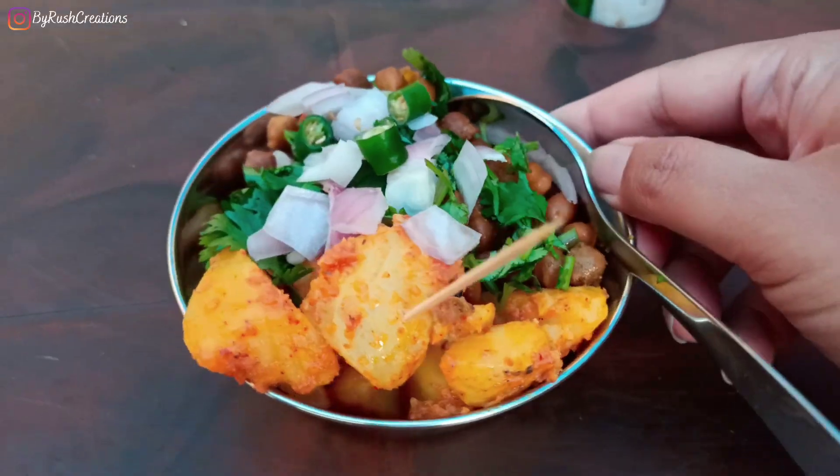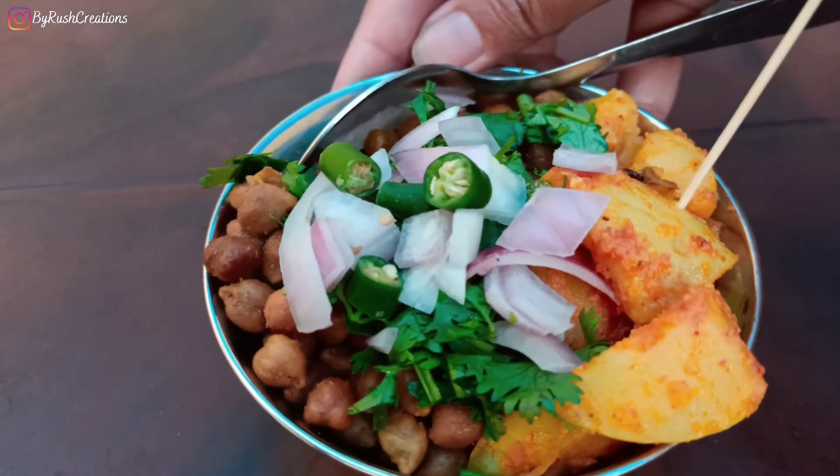So I've ordered half a plate of chickpeas and potatoes. This tea is really nice.